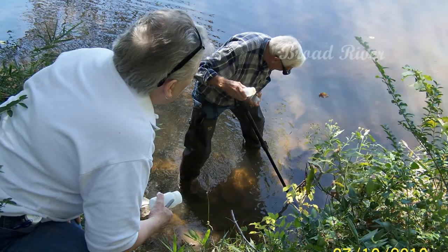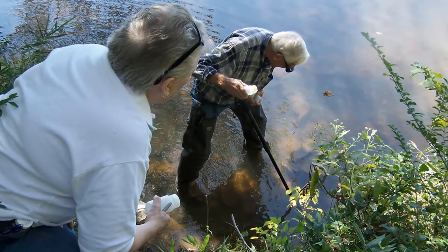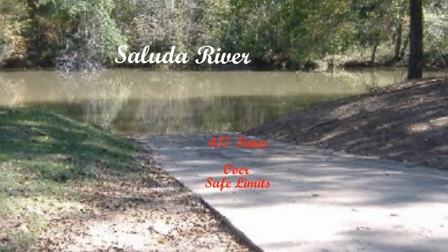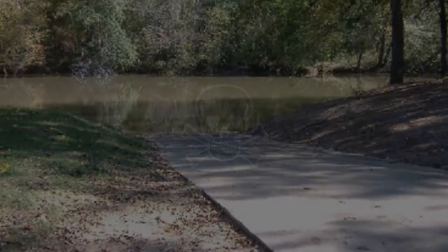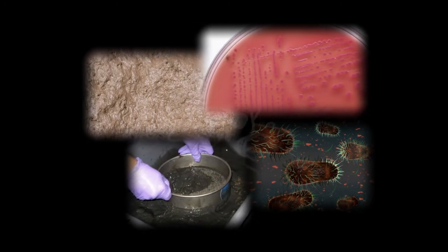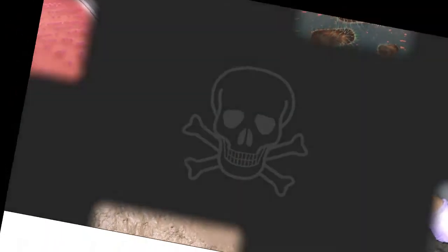The benthic sediment testing for E. coli at the Broad River resulted in numbers 35 to 99 times the safe limit, and tests at the Saluda River resulted in benthic pollution over 437 times the safe limit. The Shauga River tested at 15 times the safe limit. The pollutants from these rivers also adversely affect countless downstream lakes and tributaries, and ultimately their toxins are deposited on our state's beautiful beaches and shores.